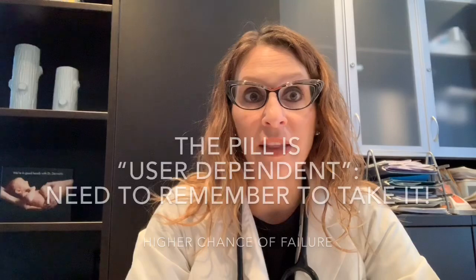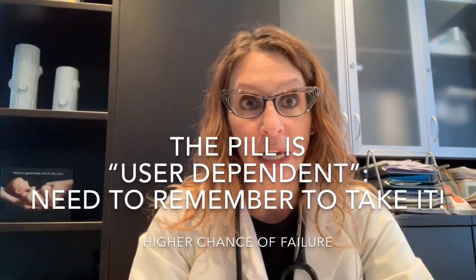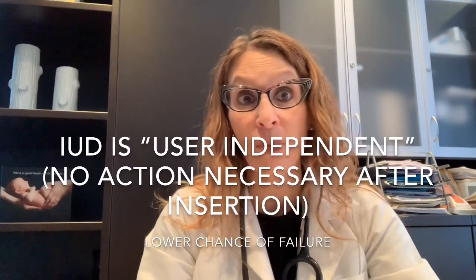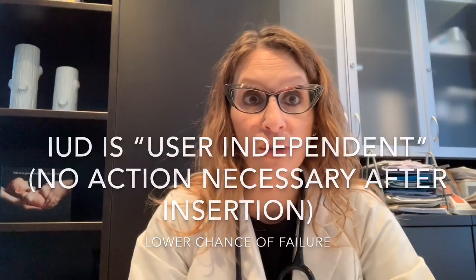The birth control pill and the IUD work in different ways and have different mechanisms of action. The main reason for the difference in efficacy is the fact that for the birth control pill, the patient needs to remember to take the pill every single day without fail. Whereas with the IUD — whether the levonorgestrel IUD or copper IUD — when inserted, the patient doesn't have to remember to do anything, other than to have the IUD replaced at the five-year interval. For this reason, the failure rate is very, very low with the IUD.